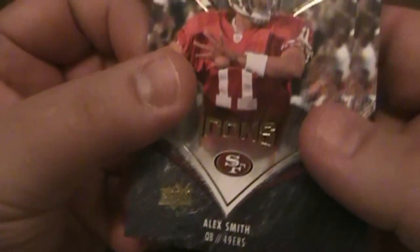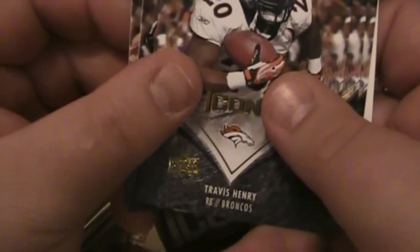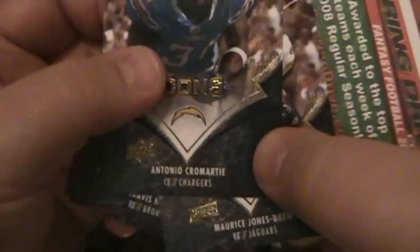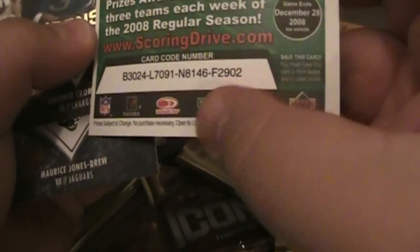Probably not the most exciting thing I've found in a box before. Alex Smith, Travis Henry. There's something here — nope, this is just an ad. Another Maurice Jones Drew. Nice.